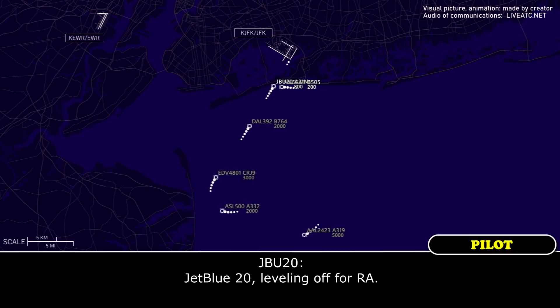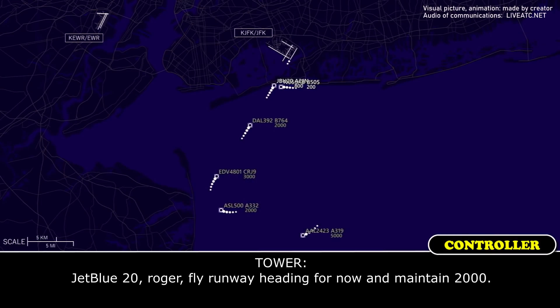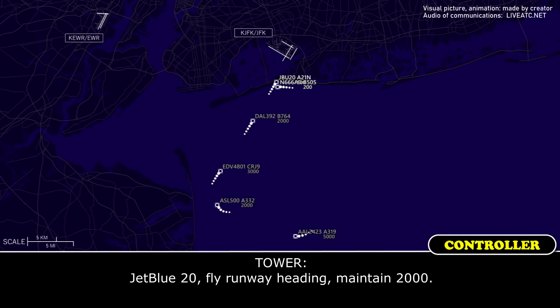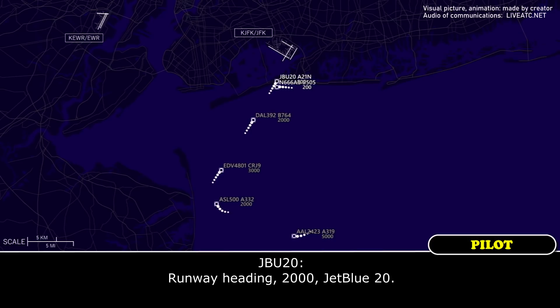JetBlue 20, leveling off for RA. JetBlue 20, roger. You can fly runway heading for now and maintain 2000. We're going around. JetBlue 20, fly runway heading, maintain 2000. Runway heading 2000, JetBlue 20.